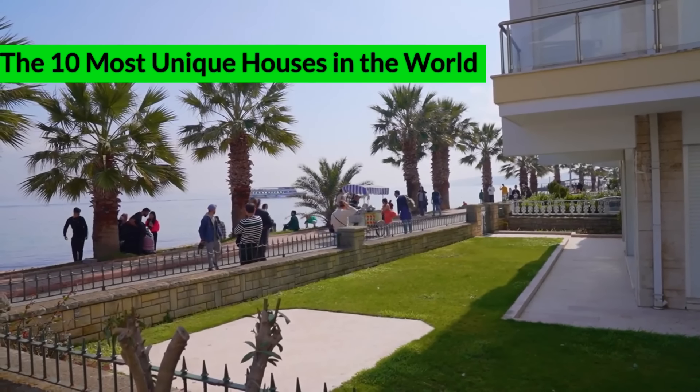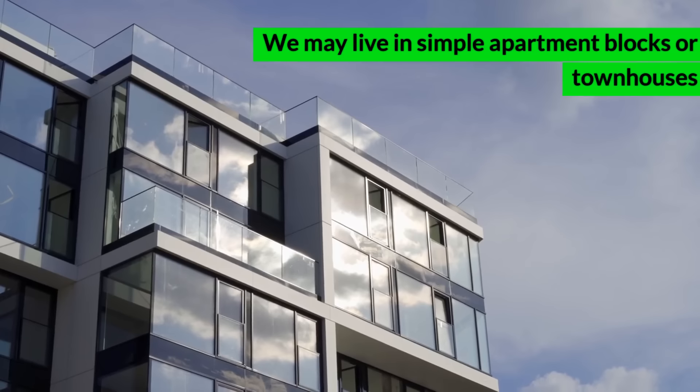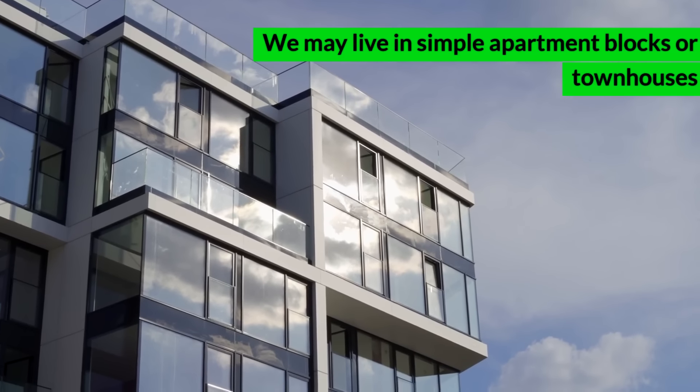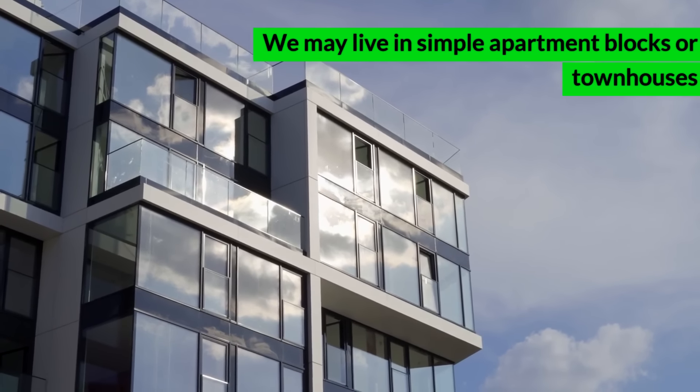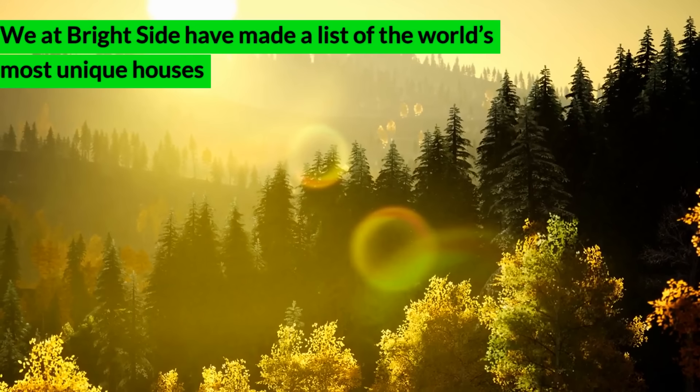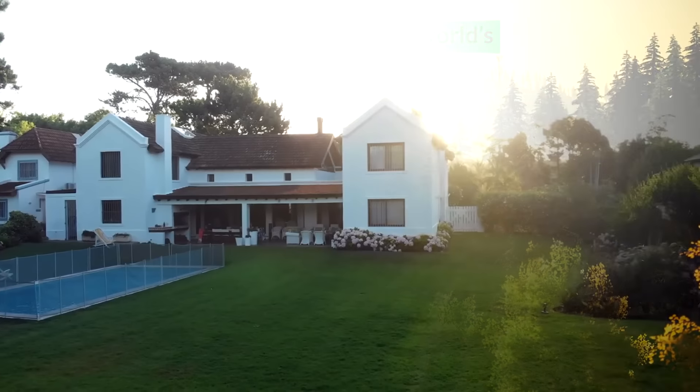The 10 Most Unique Houses in the World. We may live in simple apartment blocks or townhouses, but some people just love to stand out in everything, including their castles. We at Brightside have made a list of the world's most unique houses that you want to live in. Check them out below.